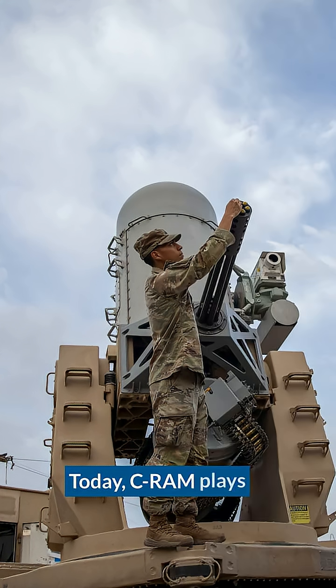Today, CRAM plays an important role in defending U.S. forces from rocket and drone attacks launched by Iranian-backed Iraqi militias.